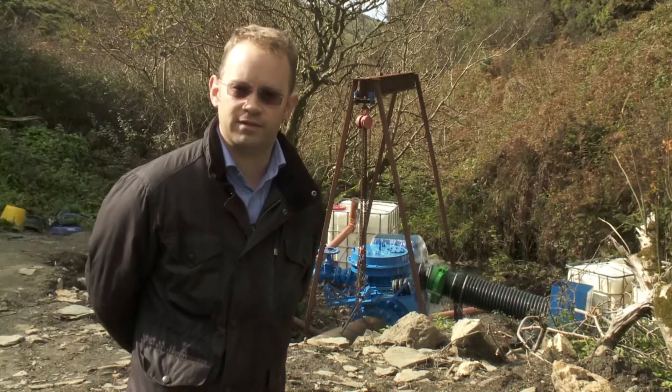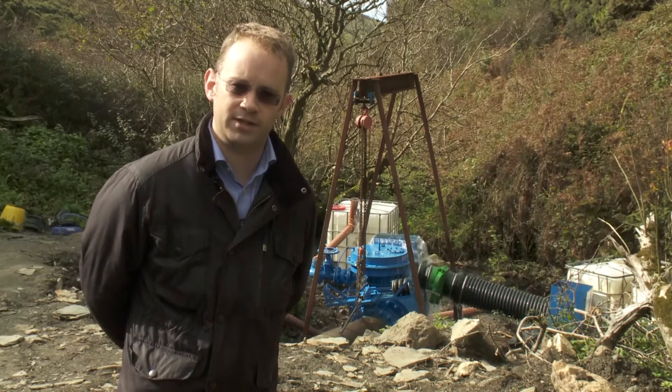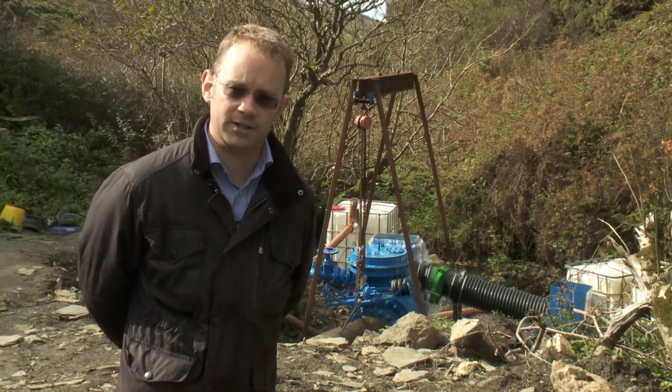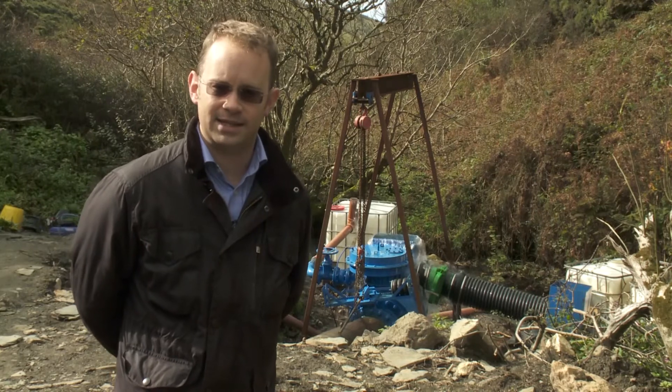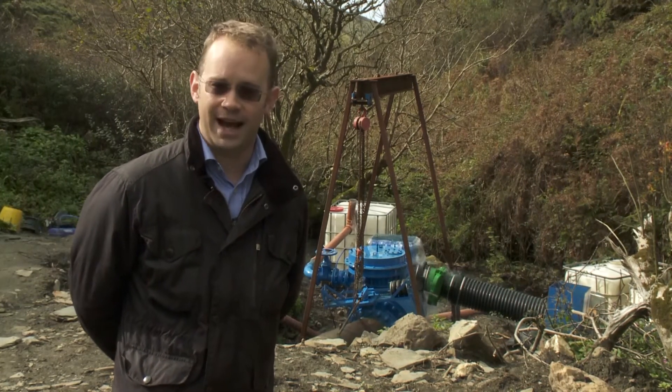Hi, I'm Dr. Doug Bertram from the University of Strathclyde based in Glasgow, and I'm here in Cornwall today at the site where Water Power Technologies are testing the Venturo pump. We've been working with Water Power Technologies for the last year in the testing and development phase, where they bring the Venturo — you can see behind me — to operation and to testing.